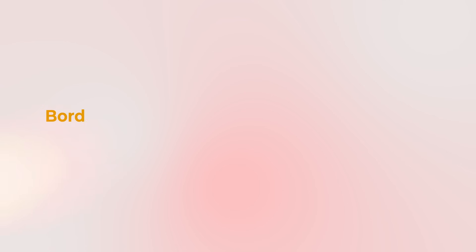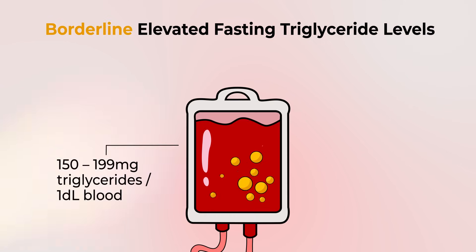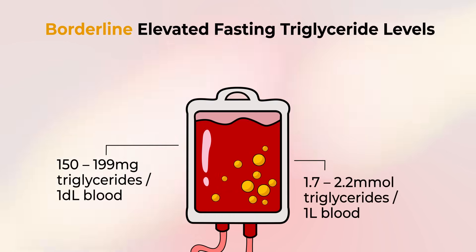Once the triglyceride levels are between 150 to 199 milligrams per deciliter, we're seeing an impairment in that ability to process fat. We call this borderline elevated fasting triglyceride levels. At these levels, we might start to see some semblance of the metabolic syndrome.